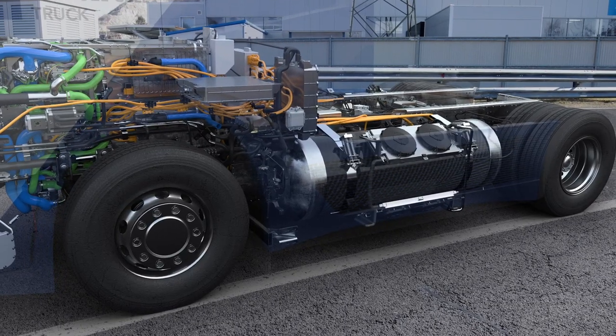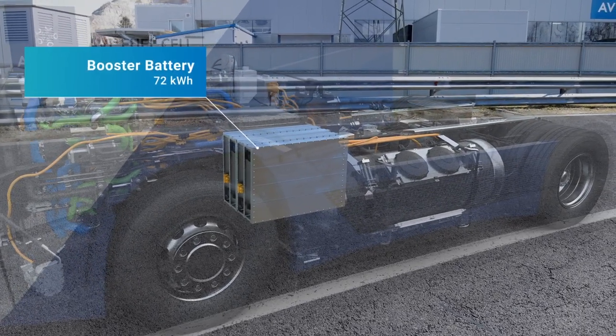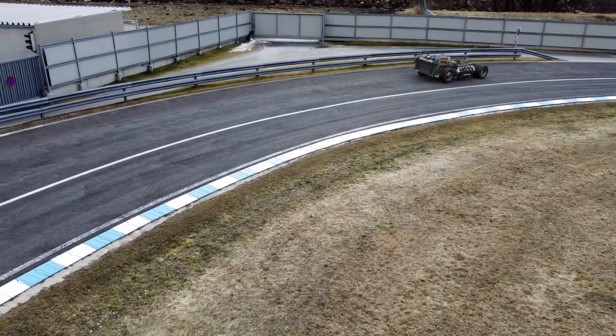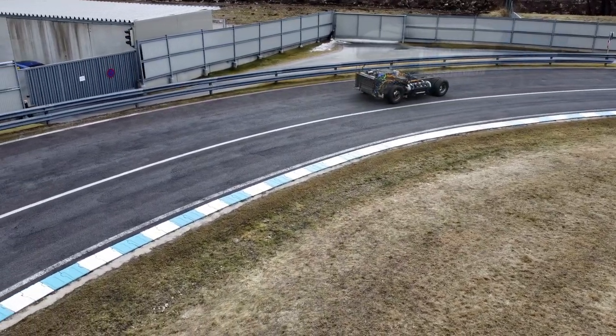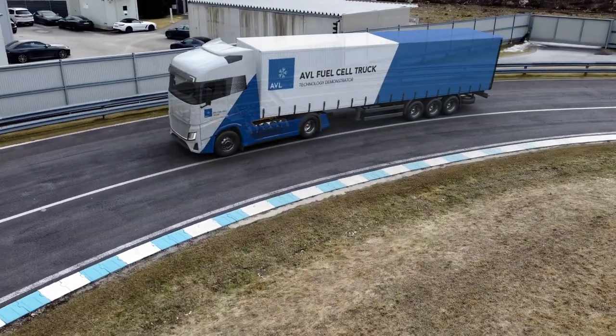The eDrive has way more power than the fuel cell system. It would not be efficient to design the fuel cell for rare peak power events. As a result, we are using a booster battery to support short-term acceleration. On the other side, the battery helps significantly in increasing the overall efficiency, allowing for recuperation.